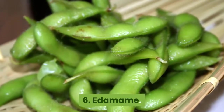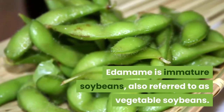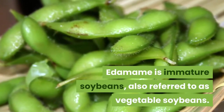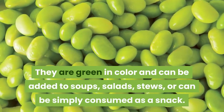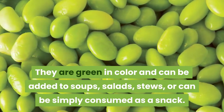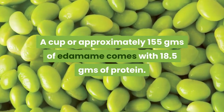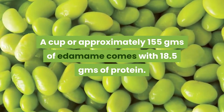6. Edamame. Edamame is immature soybeans, also referred to as vegetable soybeans. They are green in color and can be added to soups, salads, and stews, or can be simply consumed as a snack. A cup, or approximately 155 grams of edamame, comes with 18.5 grams of protein.